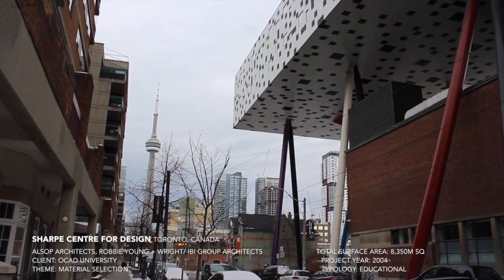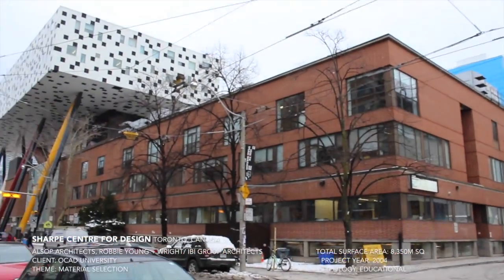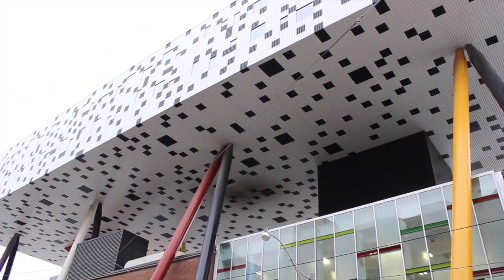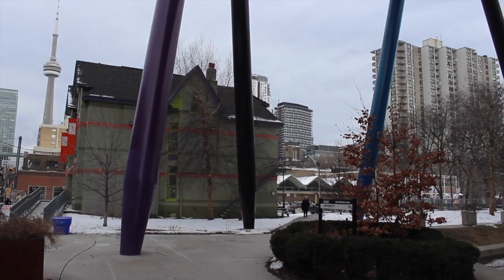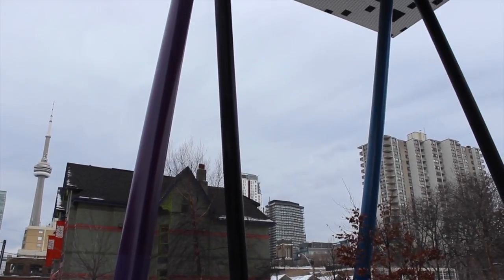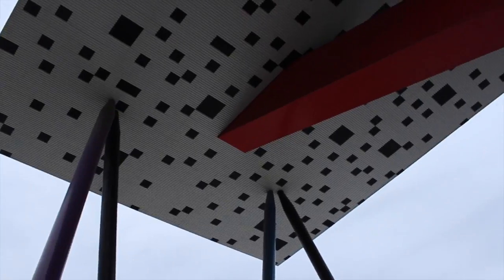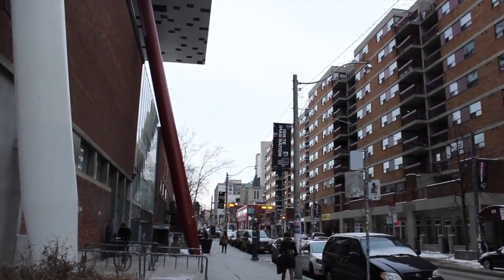The Sharp Centre for Design lies amongst Toronto's downtown core. It is a fairly recent addition to Canada's oldest and largest art and design school, OCAD University, having been built in 2004 by UK architect Will Alsop. This large elevated structure is not surprisingly a big fascination in its Toronto surroundings. Contrary to Cassa V, this building stands over and appears superior to those surrounding traditional brown brick facades.